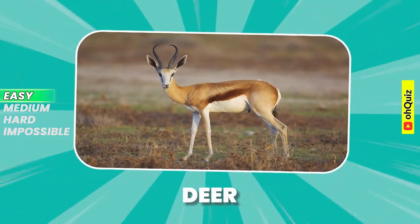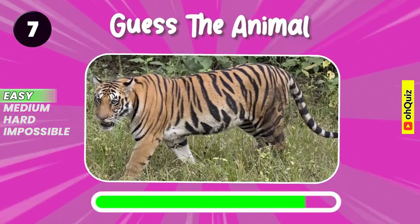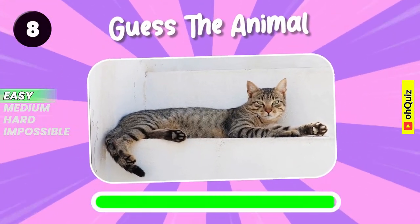Yeah, it's deer. Let's guess it. Tiger. Name the animal. Cat.